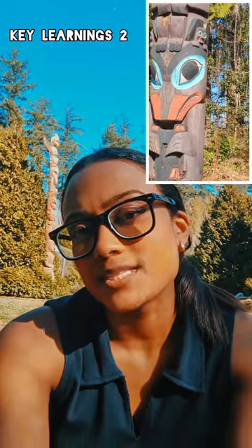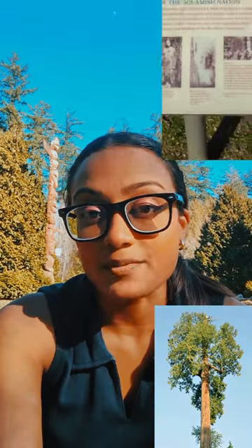Totem poles are a monumental type of art and they're unique to the western and northwestern coastal regions of Canada. Another fact I found out was that these totem poles or these carvings are made out of red cedar wood. This type of tree and this type of wood is quite abundantly available in the northwest coast.